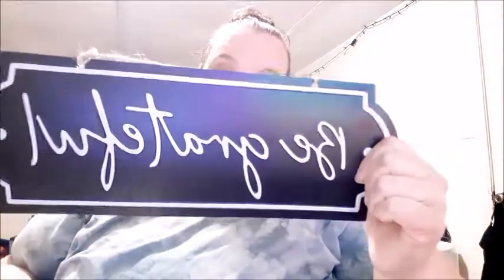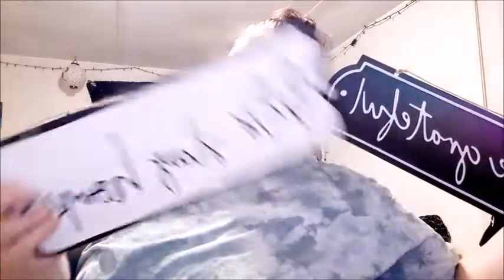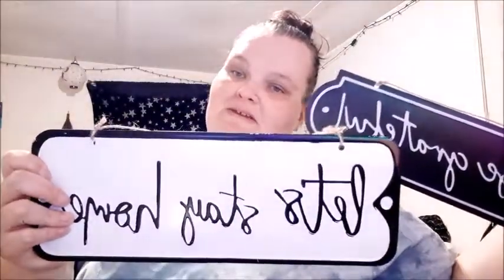I found these two little tin signs for two dollars each. One says 'Be Grateful' — we should always remember to be grateful, love that. I don't know exactly what to do with it but I had to get it, and you hang it with a little rope. The other one says 'Let's Stay Home' — also has a little rope and was two dollars. I thought about maybe putting that one over my front door. Let me know what you would do with these.